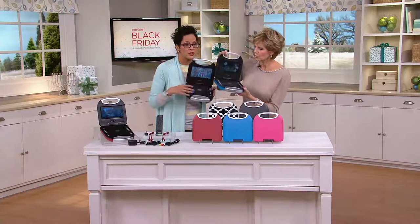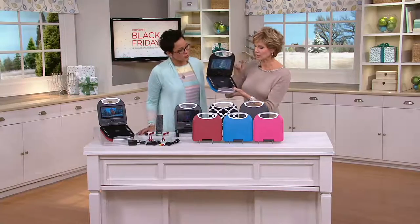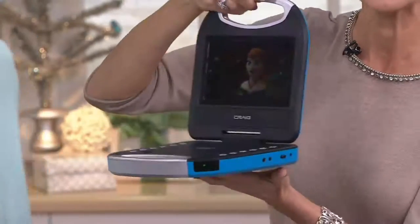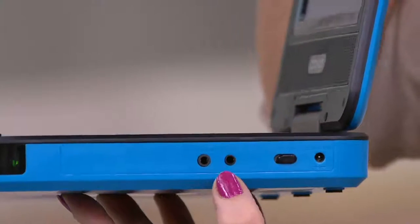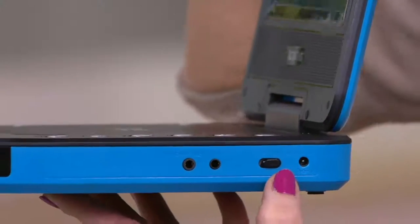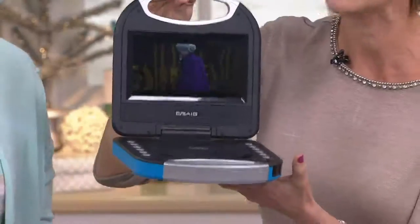Will you walk us through the controls? Super easy — it's press and play right here on the top, and then pause, backwards, and forwards are right here, just very simple. On the side, not too many buttons — there's the input here for your headphones, here's your AV input. We're going to walk you over to the TV and show you how to connect that. There's your on and off button, that's where you charge it, and that's really all it takes — super simple.